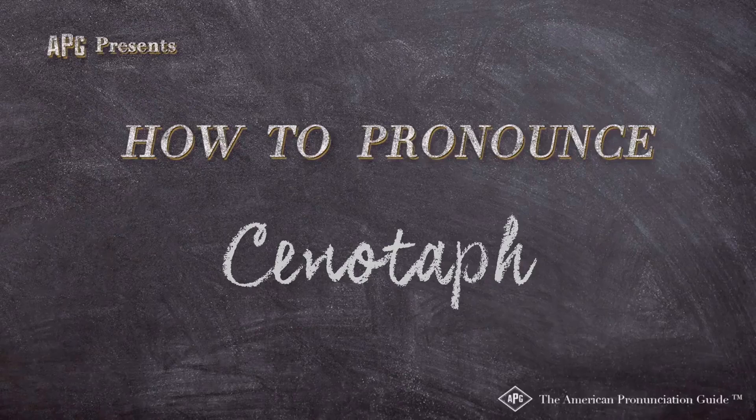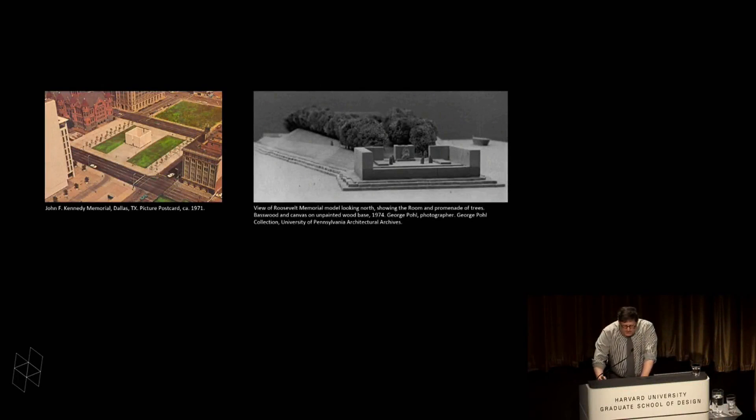The American Pronunciation Guide presents: How to Pronounce Cenotaph. The minimalist cenotaph, or empty tomb, was open to the sky.